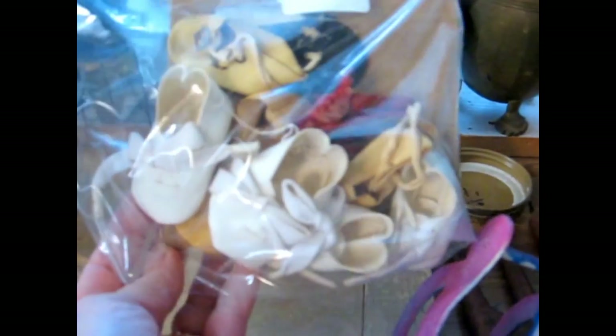Back here is a bag of assorted doll shoes. I'm not sure if you can see them there in the plastic, but just little oil cloth shoes and things — they come in handy when you're redoing old dolls.